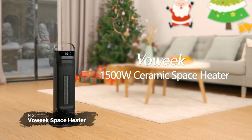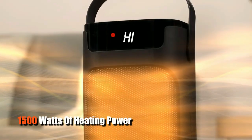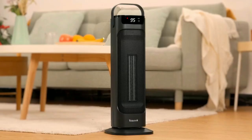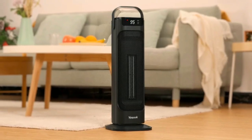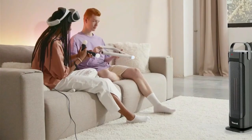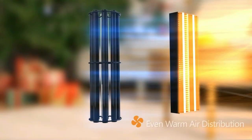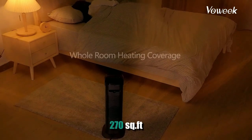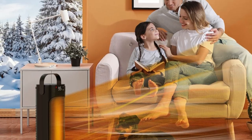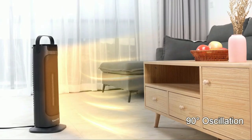At number one is the Voweek Space Heater. This heater packs a powerful punch with its 1,500 watts of heating power. It can quickly heat up any room in no time at all, providing plenty of warmth and comfort on even the coldest of nights. With this much power, you can be sure that your entire family will stay nice and cozy. It has been designed to cover a large area, heating any room up to 270 square feet and reaching every corner of the room. With its 90-degree wide oscillation, it will spread the warmth evenly throughout your large rooms.